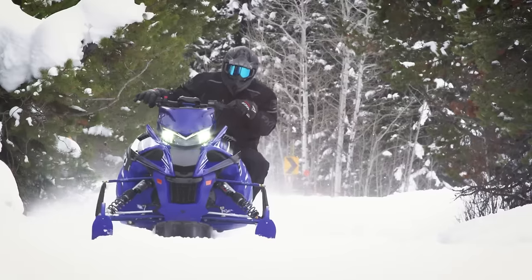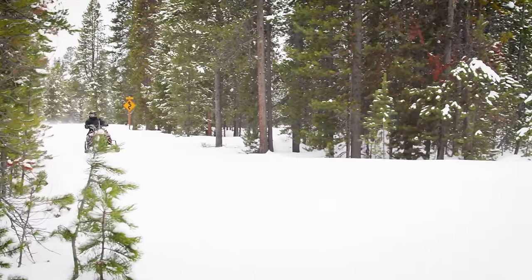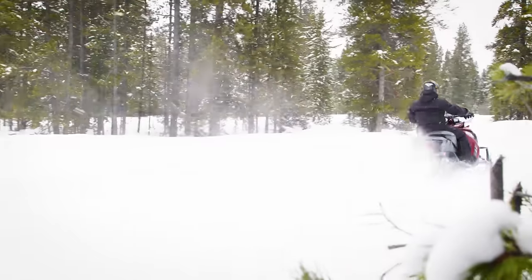Those 2025 LE sleds look so sick. Wait till you see them in person! Speaking of on snow, the GT Series is aimed at riders who log some major miles and also want a little extra comfort. These sleds really perform too. Let's see what the GT Series has in store for riders this season.